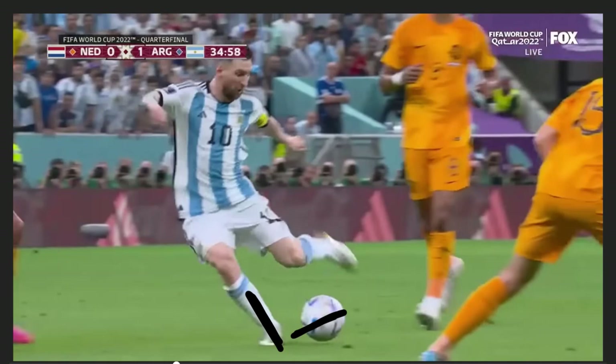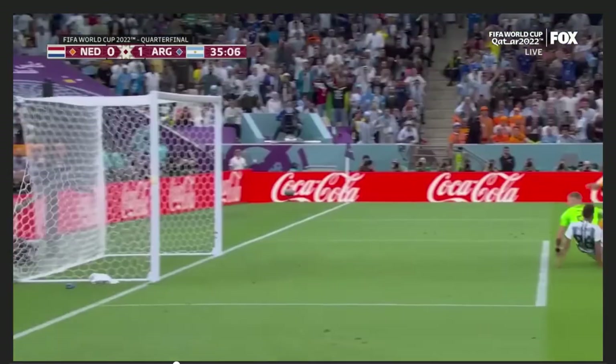An unbelievable goal from Messi — great vision, great talent. Props to Molina as well for continuing that run. If it were me, especially having never played with Messi before, I would not expect that pass to come my way. The fact that Molina does is a credit to Messi, and let's also give credit to Molina for believing that was a potential through ball. It's a good thing he did, because it was a nice goal.